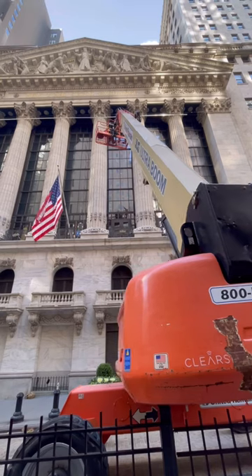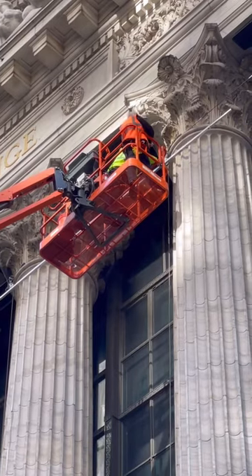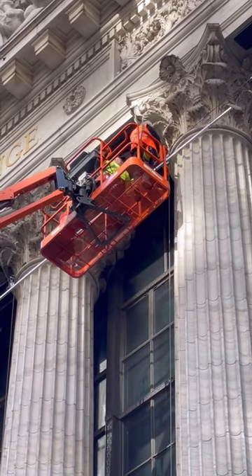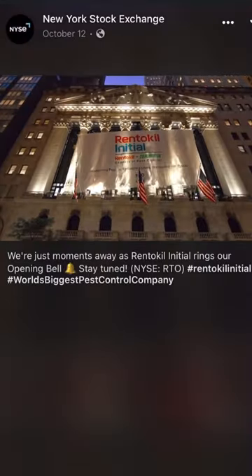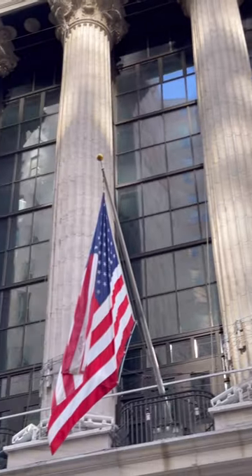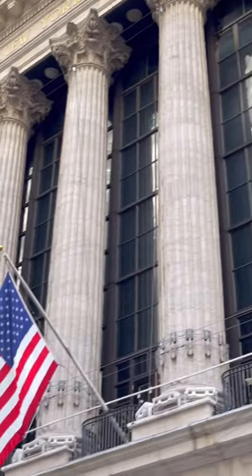I asked one of the guys in the ground crew what they were working on. He said they are hired once a year to inspect all the rigging that is used to raise and lower the banners displayed on the front of the Stock Exchange. Workers come out on these balconies and lift the banners in unison using a series of ropes and pulleys.